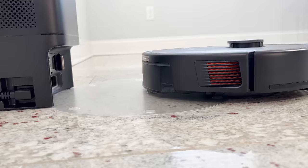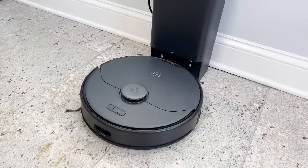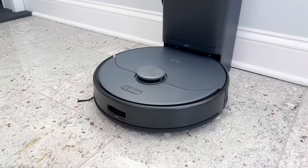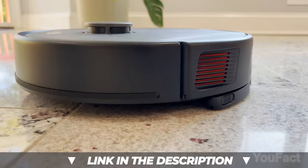It's time to experience the ultimate convenience with the X8 Pro's self-empty station, featuring a capacious 84.5-ounce dustbin and a bacteriostatic dust bag. It safely stores dust and debris for up to 60 days. Click the link in the description to get your Eufy Clean X8 Pro.